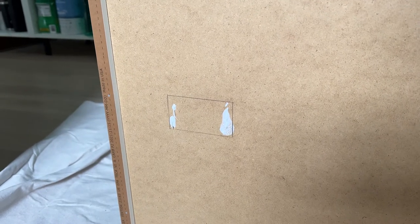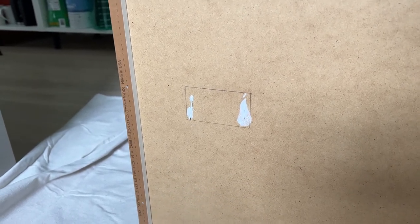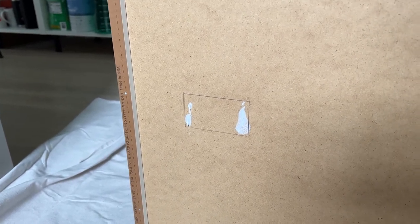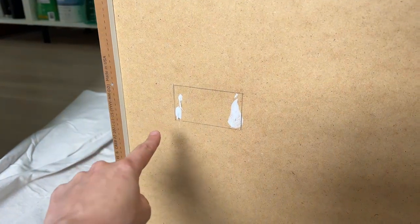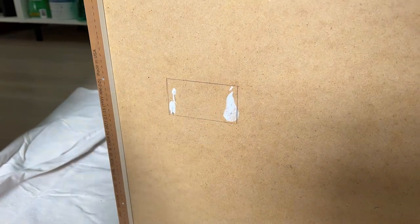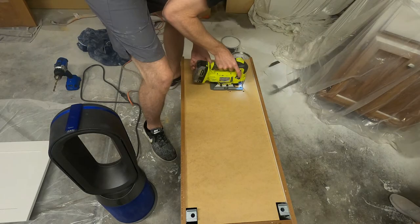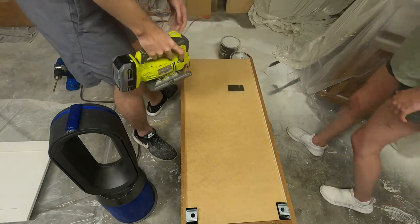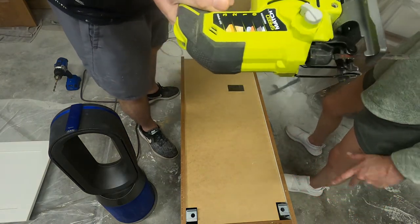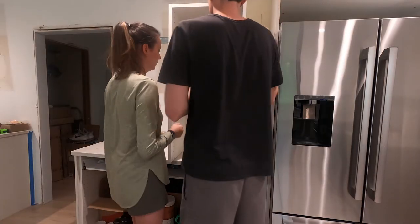Both of our pantry cabinets have an outlet in the back, and to line up the hole correctly we tried the toothpaste trick: put toothpaste on the outlet, pushed it against the cabinet, and that gave us the mark. We drew the lines with a level to make sure they're straight, and then used the jigsaw to cut the hole. Cam's jigsaw skills — now that he doesn't have a crooked blade — were perfect.